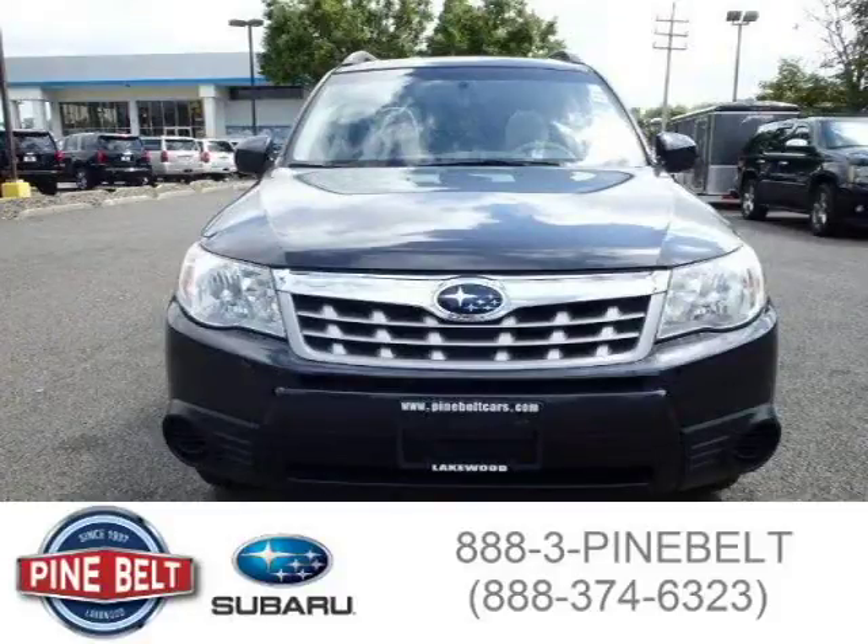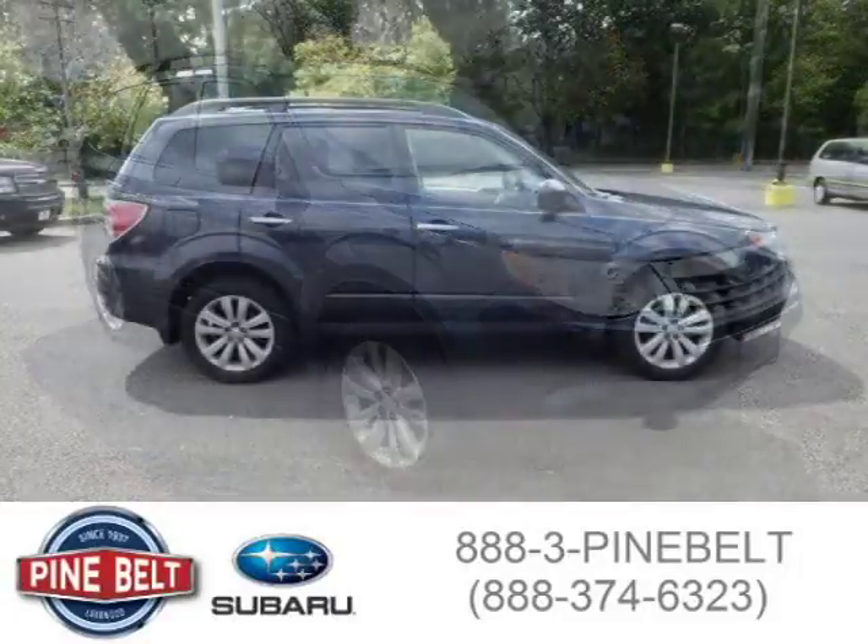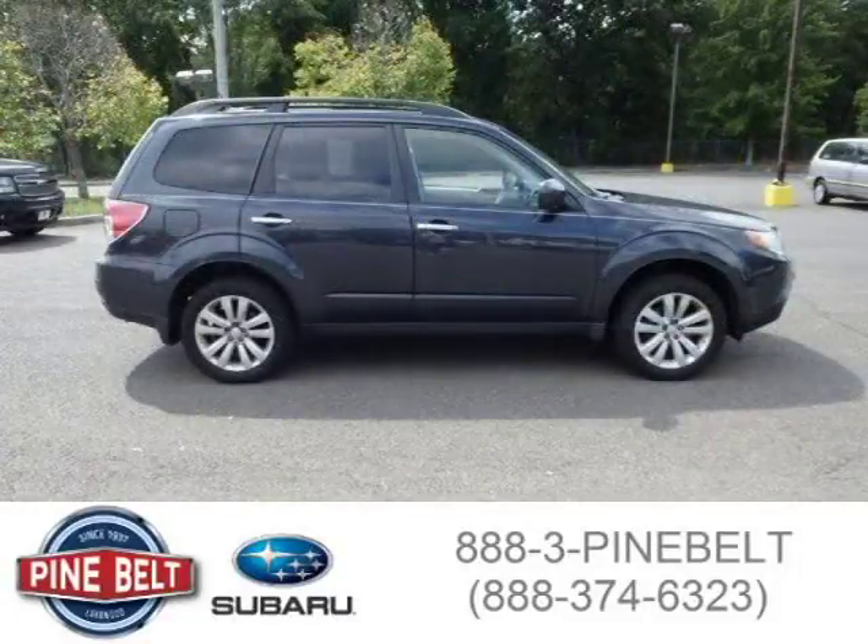This SUV has a beautiful dark grey metallic exterior paint color which is complemented by a grey interior color. For more information on this great SUV please click the link below.